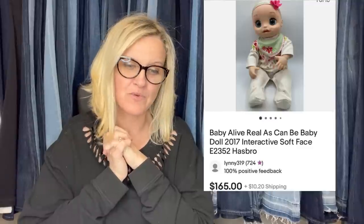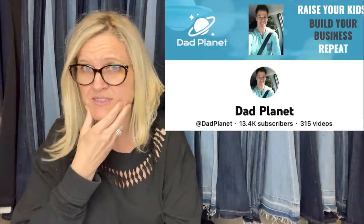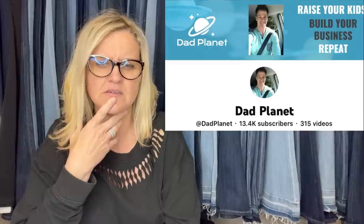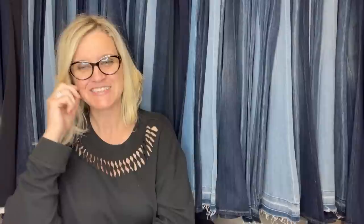Found this at the Goodwill for $3.99, sold for full asking of $165 on eBay — it sold quickly too. Thanks to Courtney for inspiring me to look at toys. This is a Baby Alive Real As Can Be Baby Doll, interactive, soft face, sold for $165. I was at the Goodwill Bins outlet and ran into Dad Planet — there was a whole bunch of Baby Alives and he's like, the ones with the soft faces go for a lot. I do toys but apparently I didn't know that. If you're not following Dad Planet, he's a bolo finder — go sub his channel.